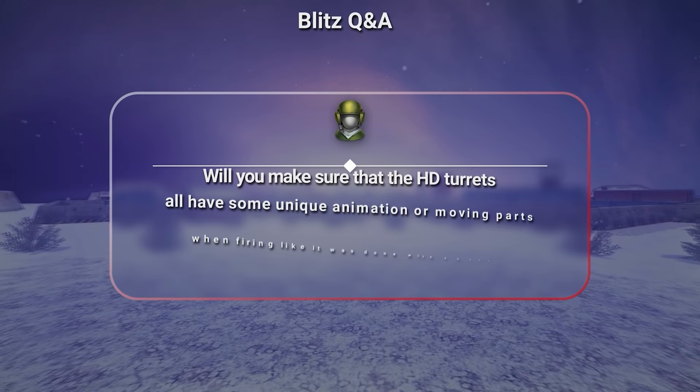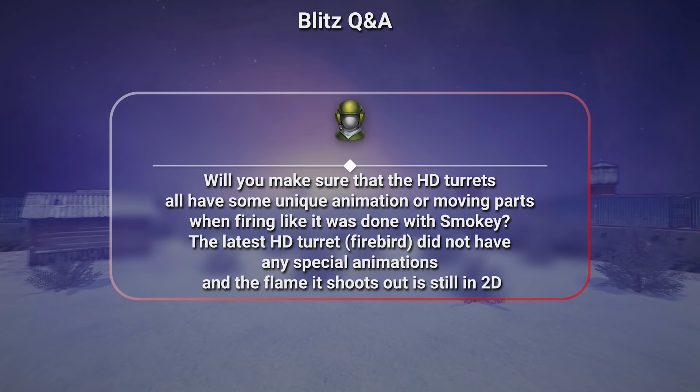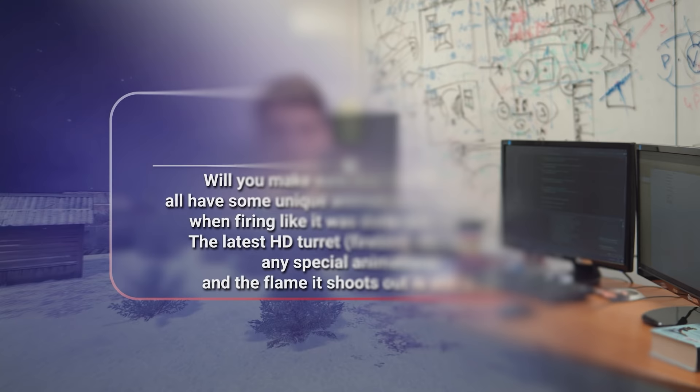Will you make sure that the HD turrets all have some unique animation or moving parts when firing, like it was done with Smokey? The latest HD turret, Firebird, did not have any special animations, and the flame it shoots out is still too flat. We're not trying to cram as many animations as possible into the turrets — our goal is to make the turret look organic.